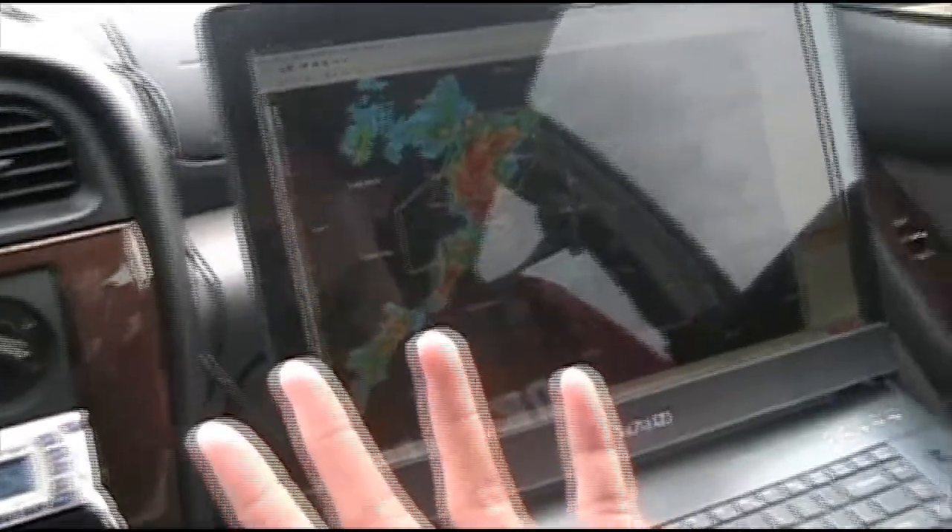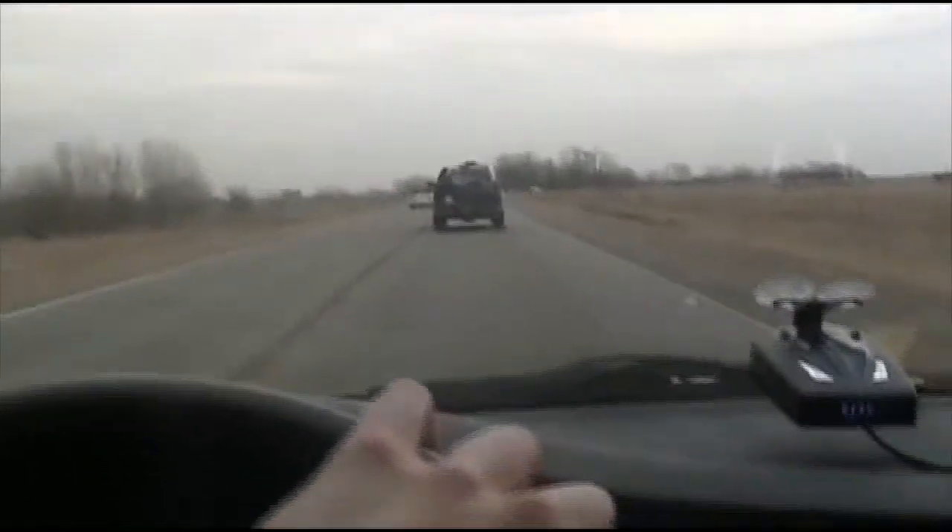We're towards the east end. We're trying to get ahead of all this traffic, but we've got farm equipment up in front of us. Man, this is killing us.